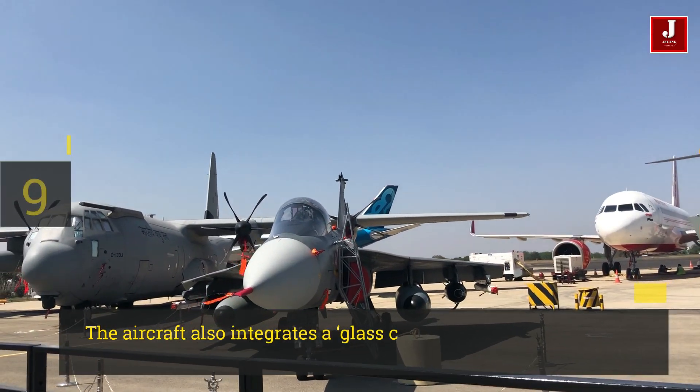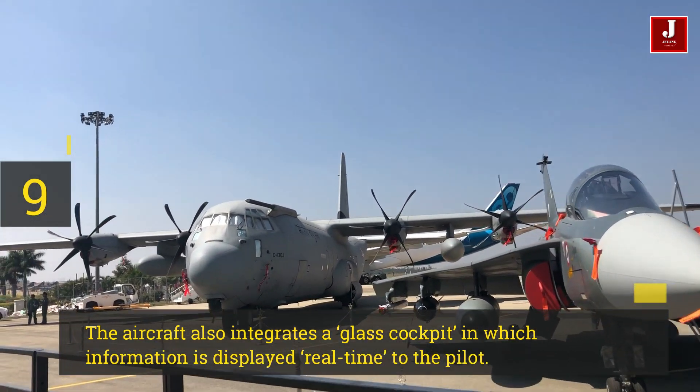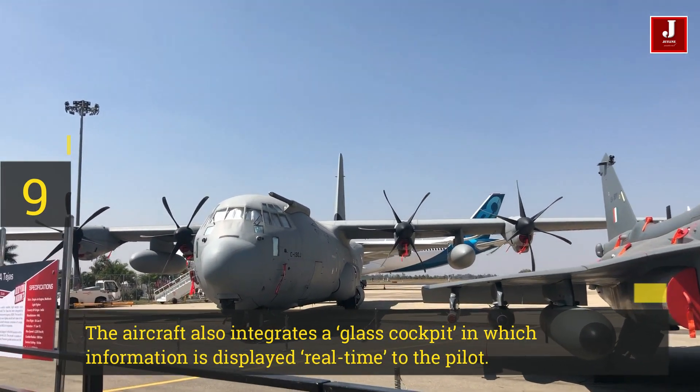Number 9. The aircraft also integrates a glass cockpit, in which information is displayed real-time to the pilot.